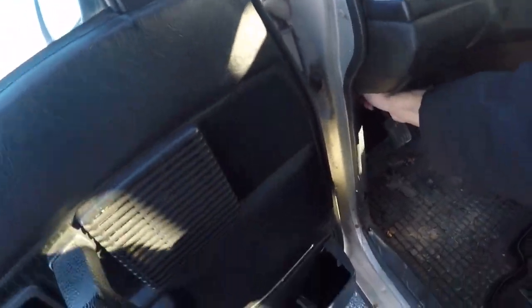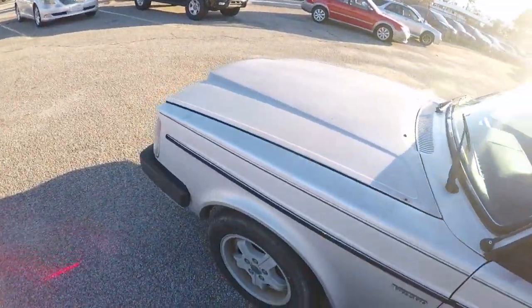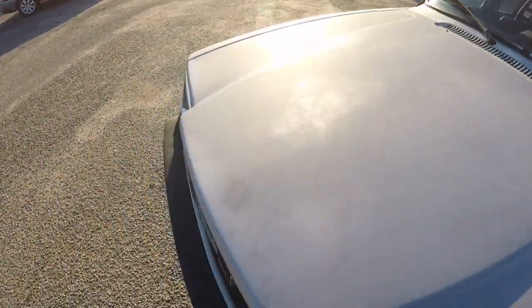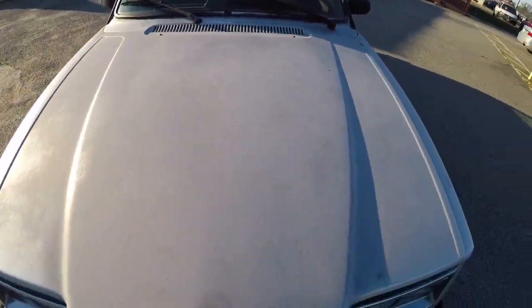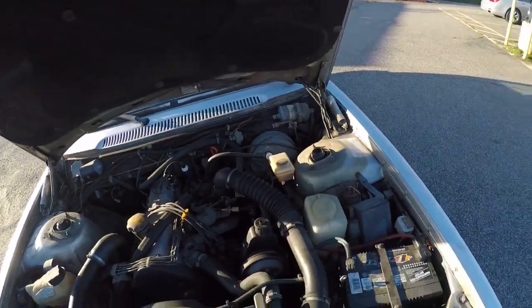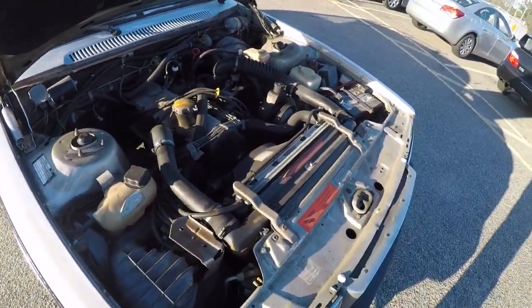Let's pop the hood. The hinges were a little bound up, so it had a little bow on both sides. I lubricated the hinges and the bow is pretty much gone — I still gotta massage it some more, but it's not too bad.